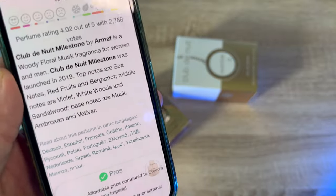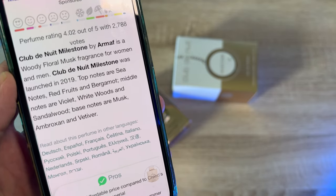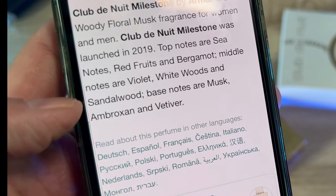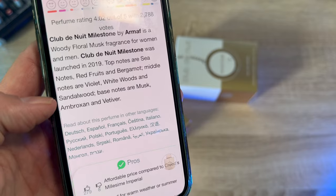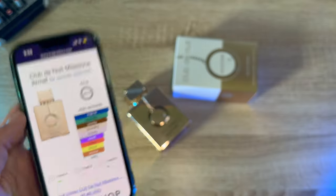I've got to find out what bergamot smells like — I have no idea. The middle notes are violet and white woods. I've never heard of anything called white woods. Wait — is that sandalwood? That looks like sandalwood. The base notes are musk, ambroxan, and vetiver. All right, well, that was a hoot.